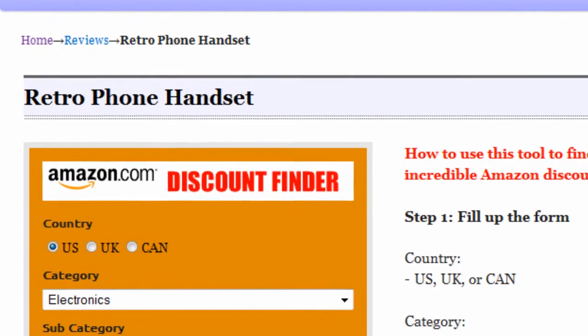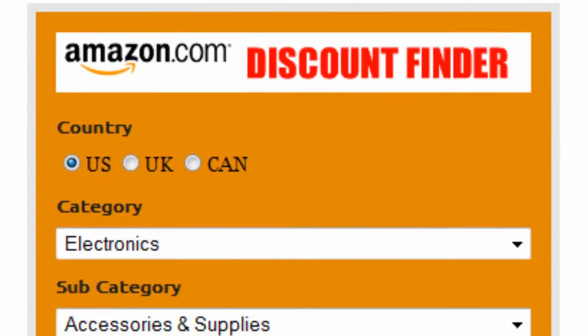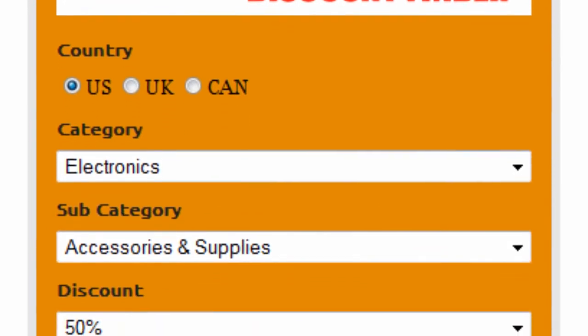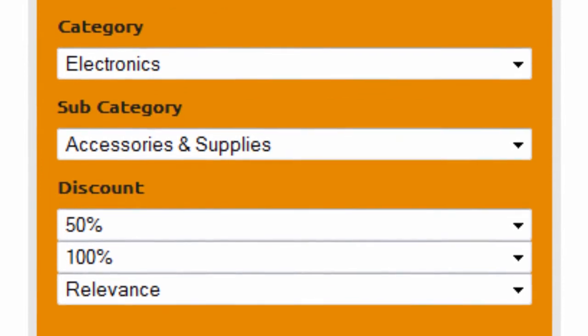Introducing the Amazon Discount Finder. It's really easy to use. First, select your country — US, UK, or Canada. Select electronics as the main category and accessories and supplies as the subcategory.